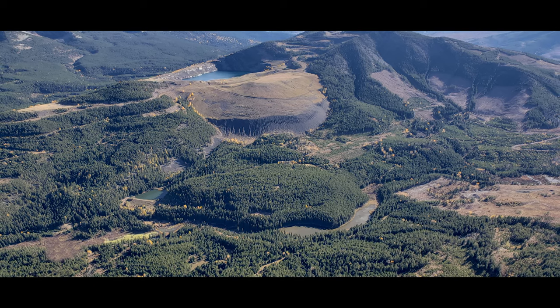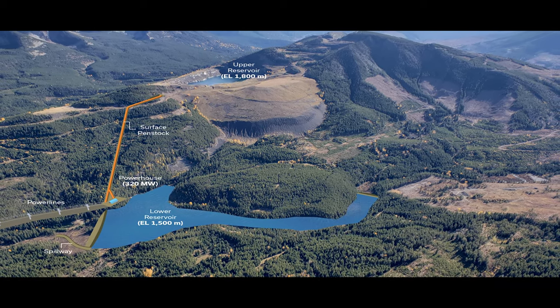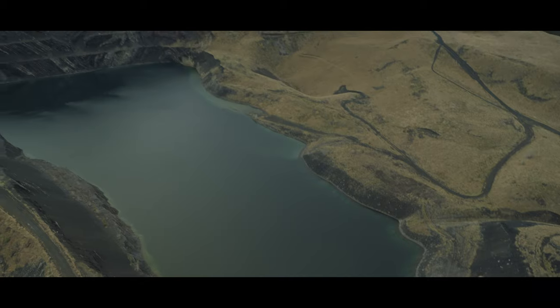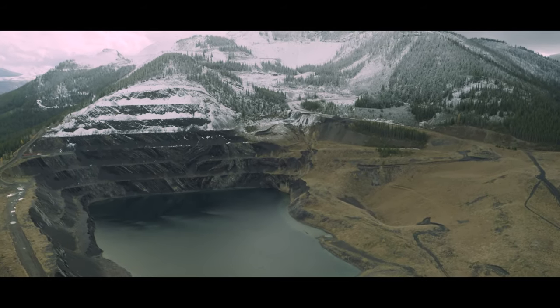The drop of 300 metres is unique. There are a lot of the Rocky Mountains with perched water bodies, but they're either on public lands that are parks, or they just don't have that head of water — that 300 metres between reservoirs.